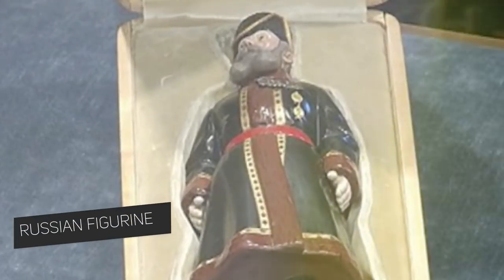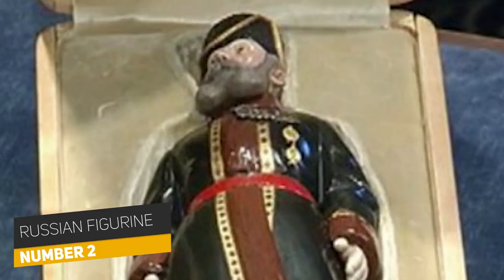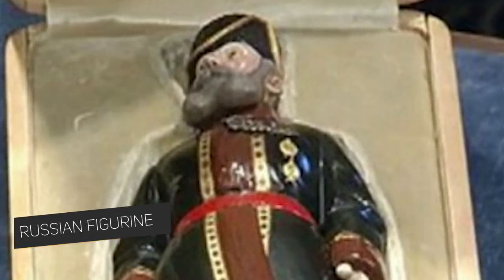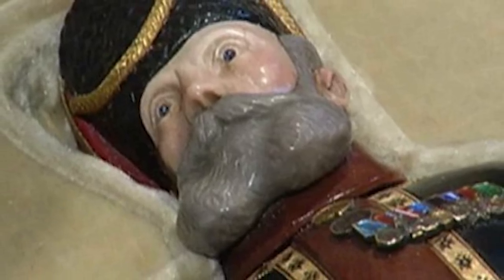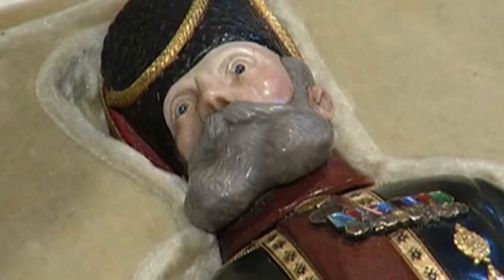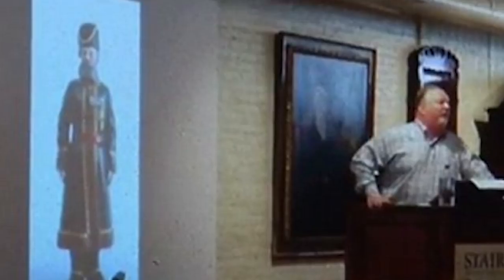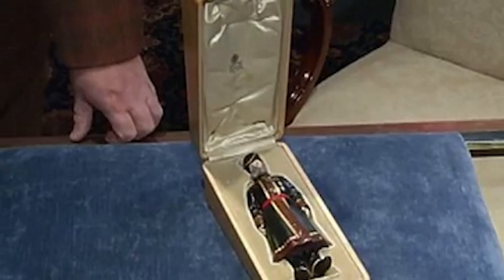Number two: Russian Figurine. Art gallery owner George Davis discovered a mysterious wooden box in his upstate New York home. Inside the box was a beautiful Russian figurine. The figurine had been stashed in the attic for almost 70 years, and it turned out to be a Fabergé figure that was commissioned by Russian Tsar Nicholas II for his wife, Empress Alexandra. The piece was crafted with gold trimmings and beautiful sapphires in the eyes, and was sold for an astounding $5.2 million.